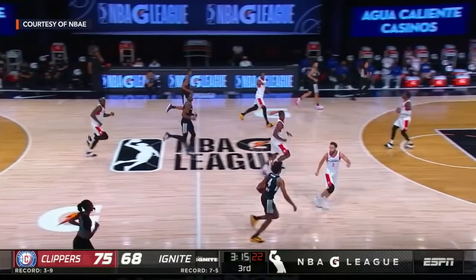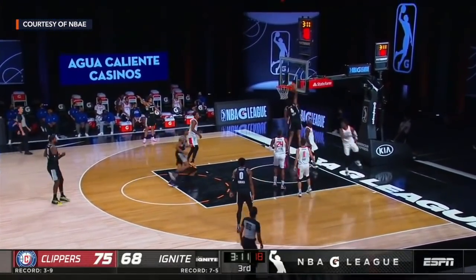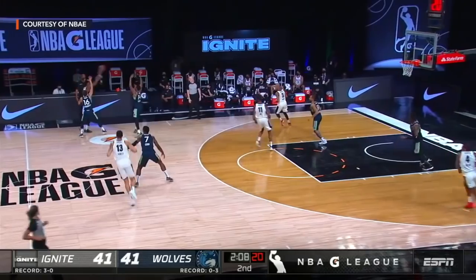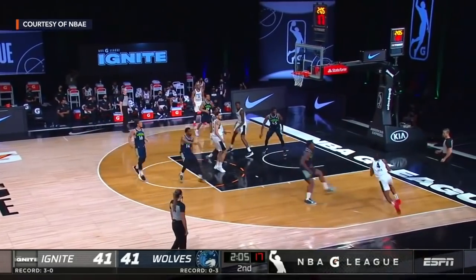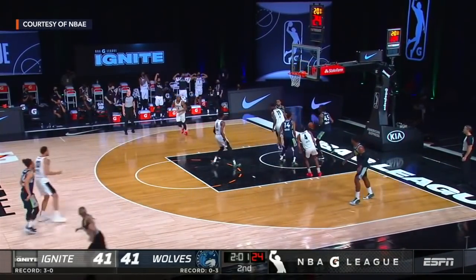Jalen Green. Jalen Green crossing over, Jalen Green spikes it above the rim — there with good hands. Skip to Green, baseline hangs and hits.